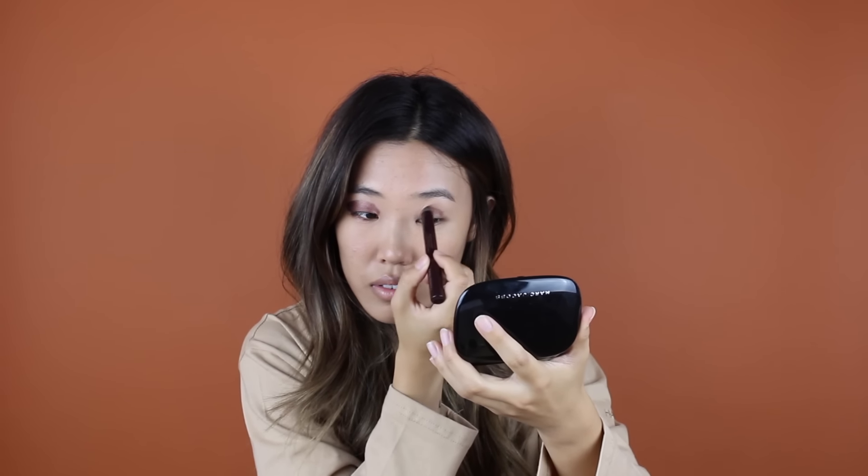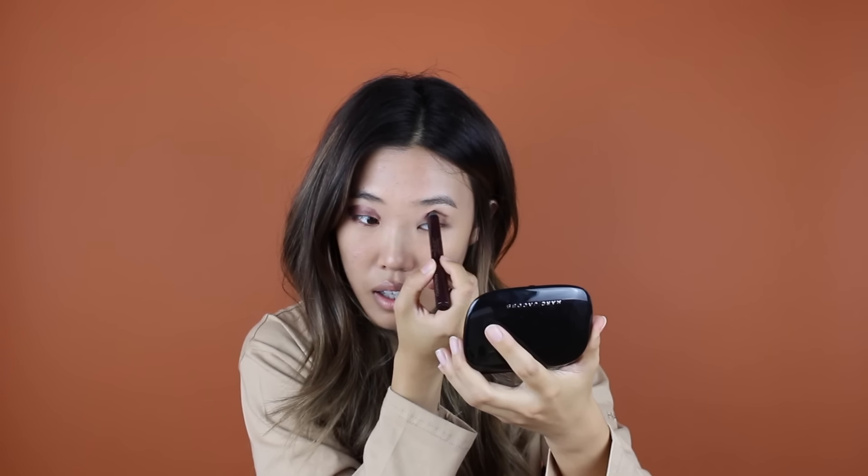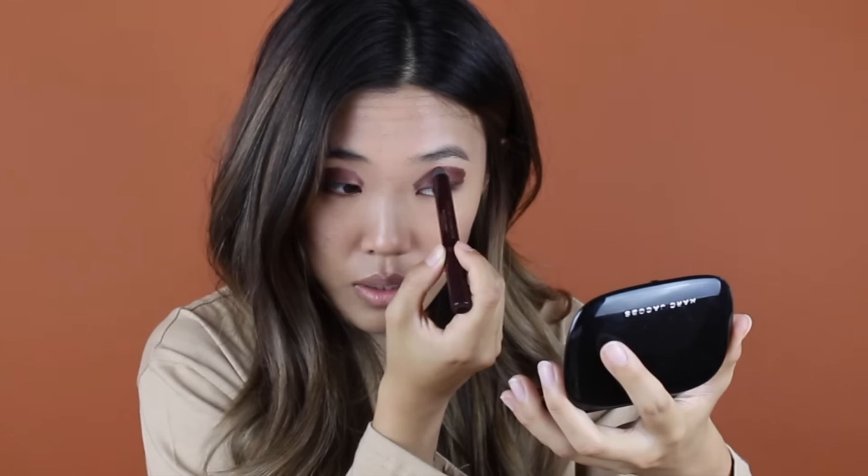So you just go up to the hollow part, right? If I had one. I have a lot of eye fat — eyelid fat — so I don't really have a hollow, but if I did, I think I'm going a little bit above it. Because when I blend it out, it's going to disappear.